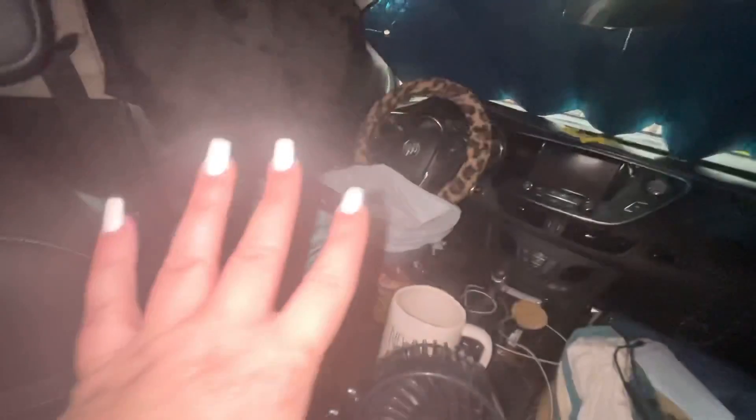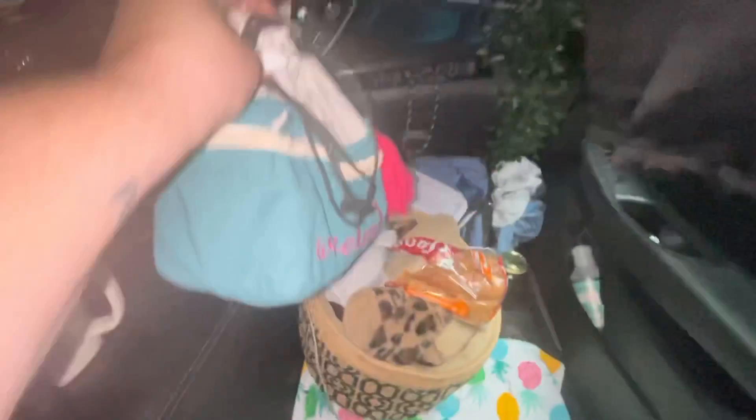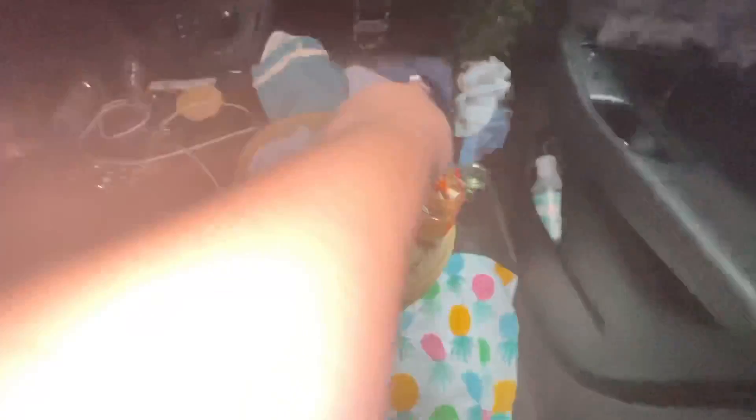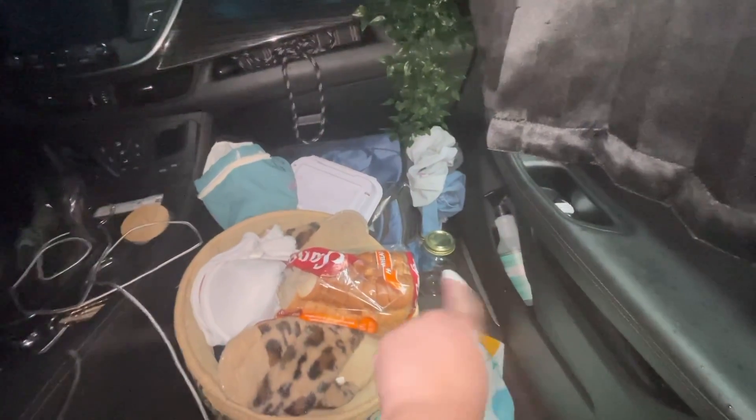This normally is not here, I just put it over there — it's normally over here. But we have our shoes, the bag I bring into the bathrooms when I want to do a freshen up, my dinner tonight, my cooler for my food, my dirty clothes, and a mason jar.